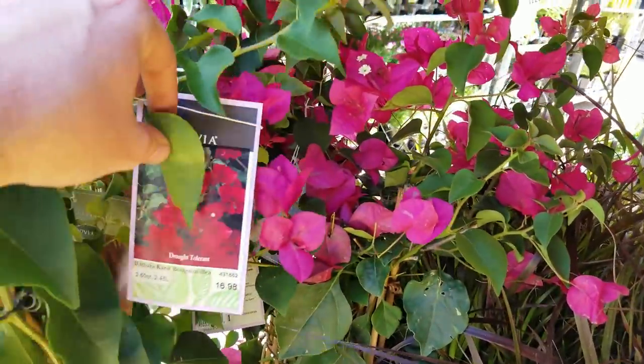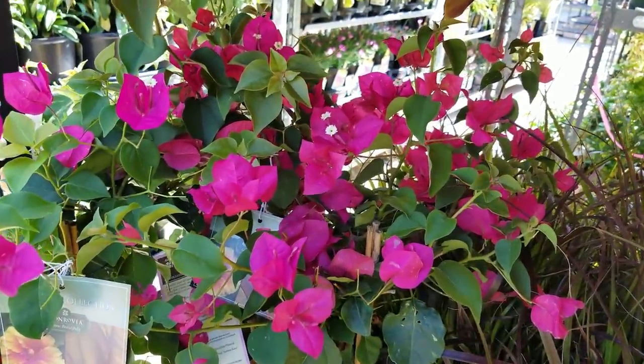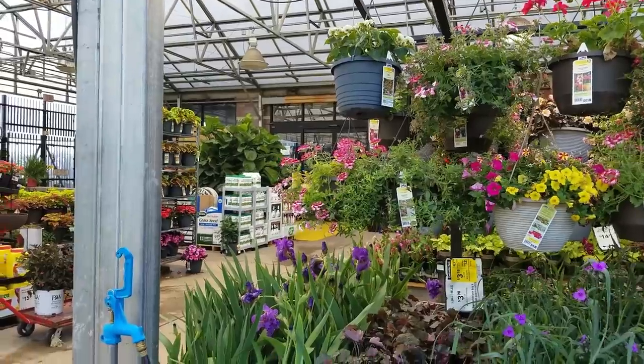Oh, these are all full of flowers, they're pretty. Barbara Karst Bougainvillea — gorgeous. I love Bougainvillea. Why are they still calling to me though?